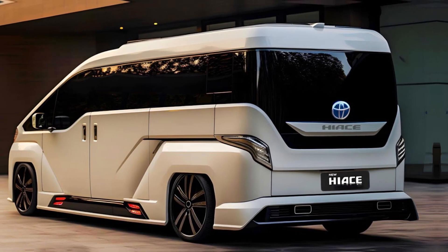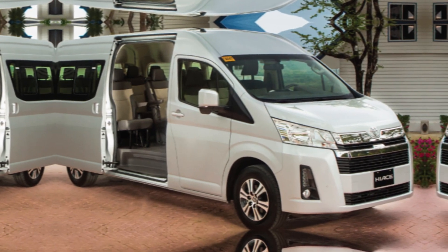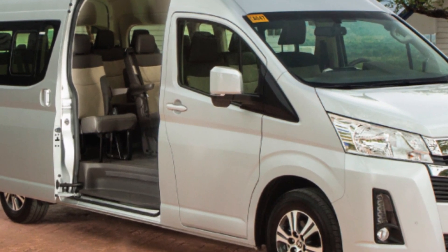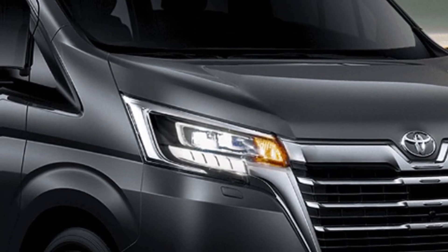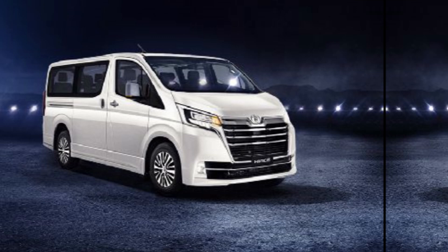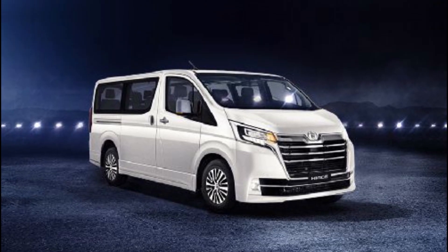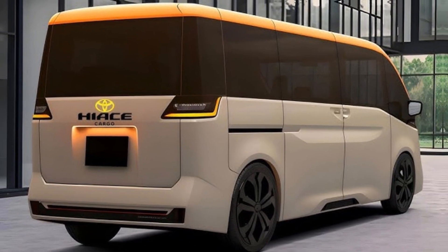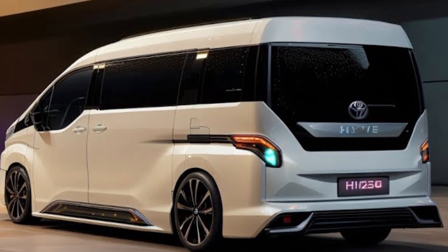This video discusses the all-new 2024 Toyota Hiace, and it's better than ever. This iconic van has been completely redesigned from the ground up, and it offers more features, more comfort, and more versatility than ever before. Whether you're looking for a spacious and comfortable family van or a reliable and efficient work van, the Hiace is the perfect choice for you.